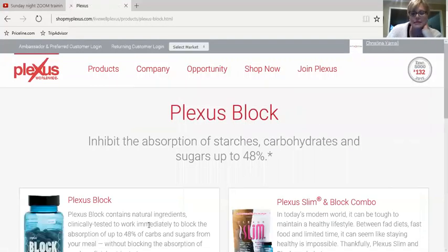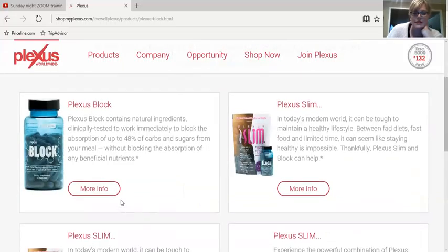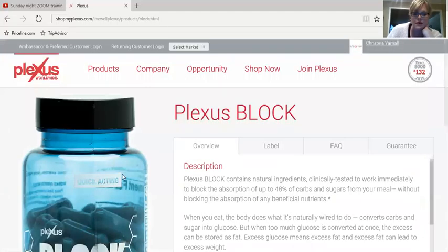So now we're going to go back to products and click on Block. The Fast Acting Block, as you see here, inhibits the absorption of starches and sugars up to 48%. We're going to click on more info. So as you see here, it's now the quick acting block.